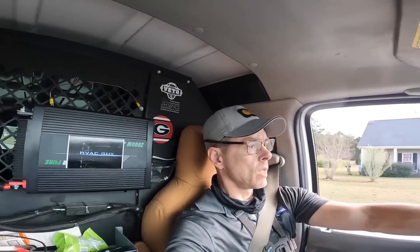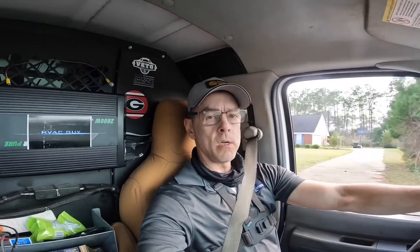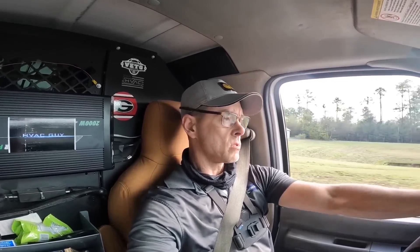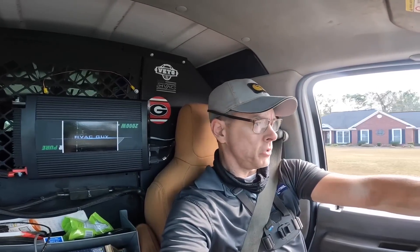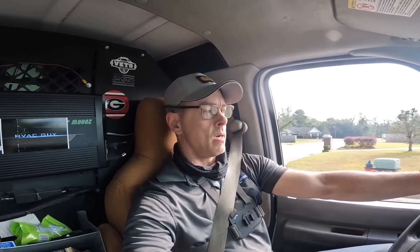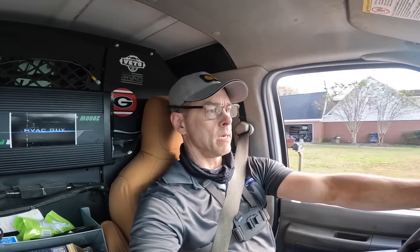Honeywell thermostats have been my stock thermostats for 11 years and I love the Pro 5000s. I stocked the Pro 3000s, the Pro 5000s, and if they wanted an advanced thermostat we do the Pro 8000, but these T-series thermostats — I'm having problems more often than I used to. I don't know if something has changed with the company; if y'all know, drop a comment. I'm seriously thinking about trying another brand because of problems like that. Let me know what you think — I'll catch y'all on the next one.